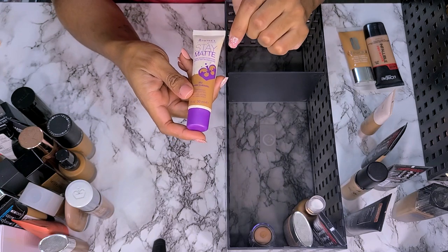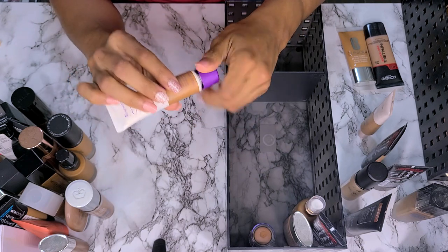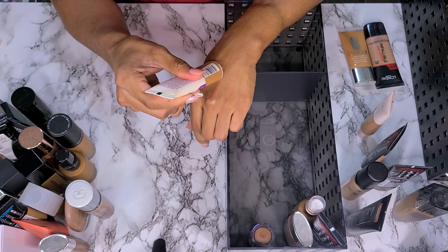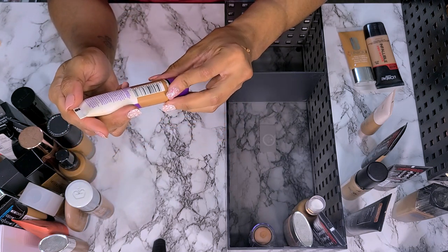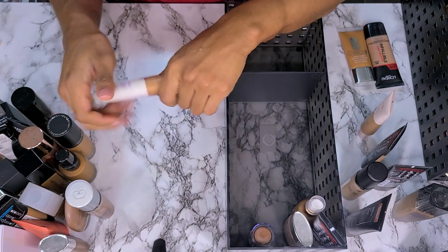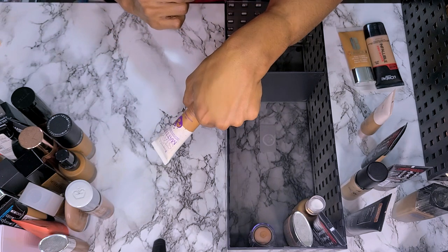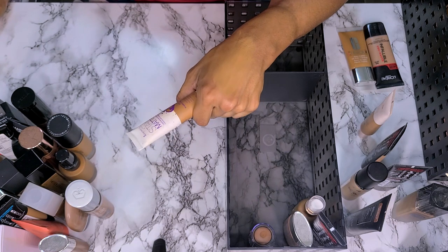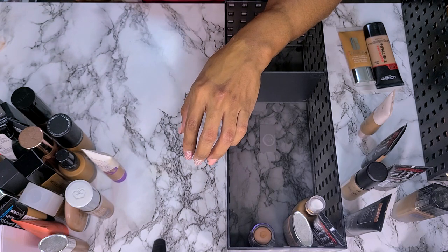This is the Rimmel Stay Matte Liquid Mousse Foundation in shade 502 Warm Caramel — I'm going to get rid of this one. I've had it forever, pretty sure it's too dark. But wait — it is supposed to be mousy like that. Feather Light Liquid Mousse. That feels nice though. Maybe we need to try this again. I feel like it's going to be too dark, but I'm going to put it in the try pile because we need to try it.